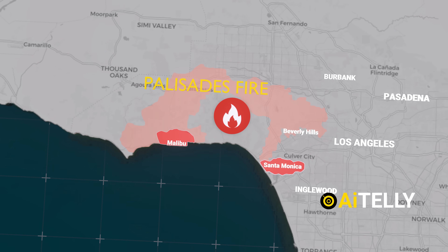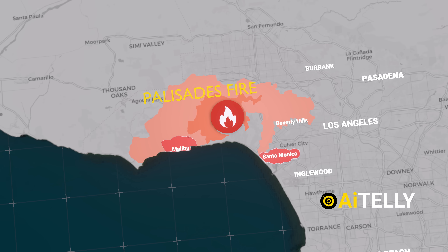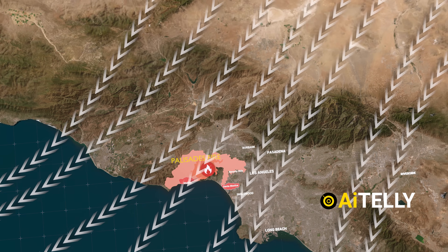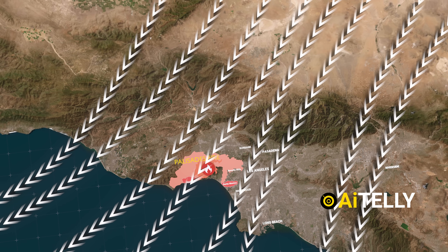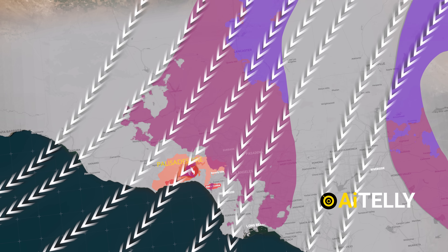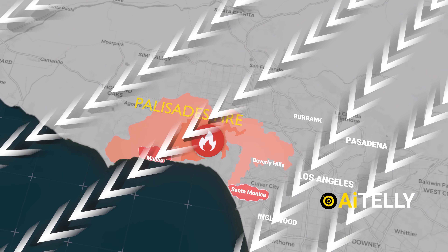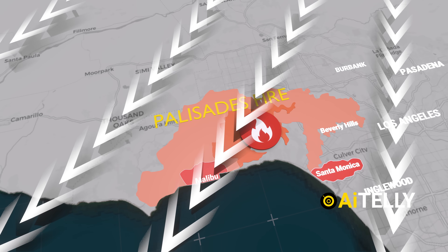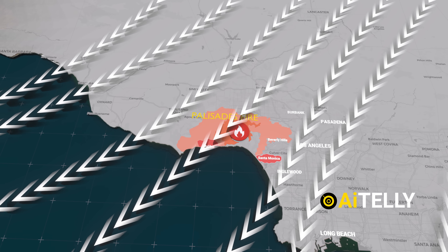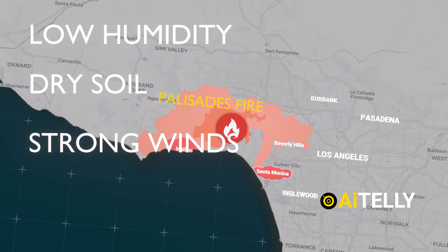By midnight, the fire had consumed nearly 3,000 acres, destroying numerous buildings and homes — so many that officials are still struggling to determine the full extent of the damage. The cause of the fires has not yet been identified. However, they have been supercharged by fierce, dry winds blowing in from the northeast — the Santa Ana winds — which accelerate as they hit the mountainous terrain around Los Angeles. This can be seen in the striking bands of pink and purple on weather maps indicating the areas affected. The Santa Ana winds also drastically reduce humidity levels, drying out the land. With wind speeds reaching up to 60 miles per hour, conditions are so extreme that firefighting planes have been unable to take off. Fire chiefs describe the combination of low humidity, dry soil, and strong winds as creating some of the worst fire conditions imaginable.